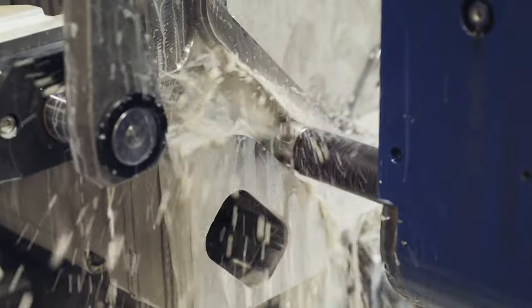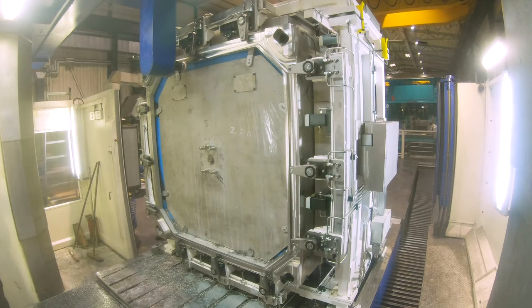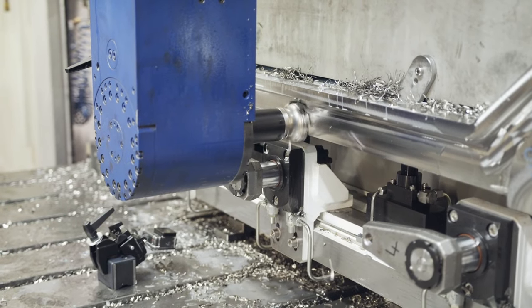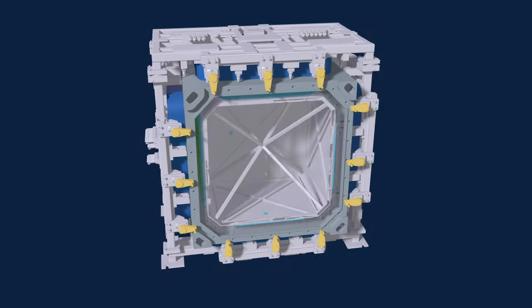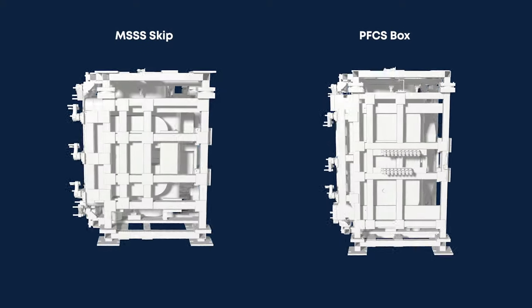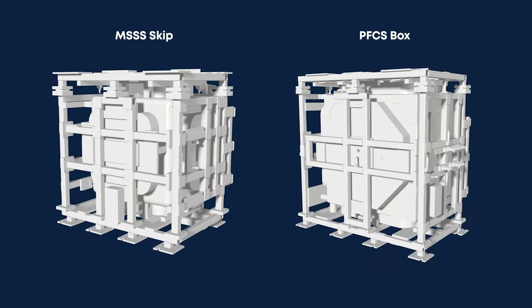Listen to the actual sound recordings of the various cutting processes — evidence of processes that are in complete control. It is this combination of fixture design and machine tool platform that allows these dramatic productivity advantages to be realised. It's important to note that the solution developed for the MSSS box applies equally to both the MSSS skip and the PFCS box, each of which will be held in their own fixture complete with bespoke internal and external airbag assemblies.